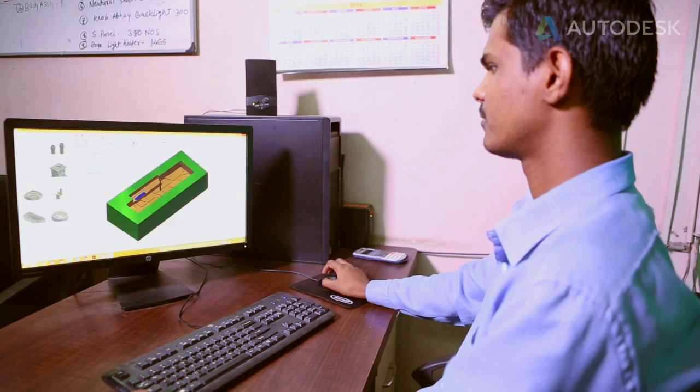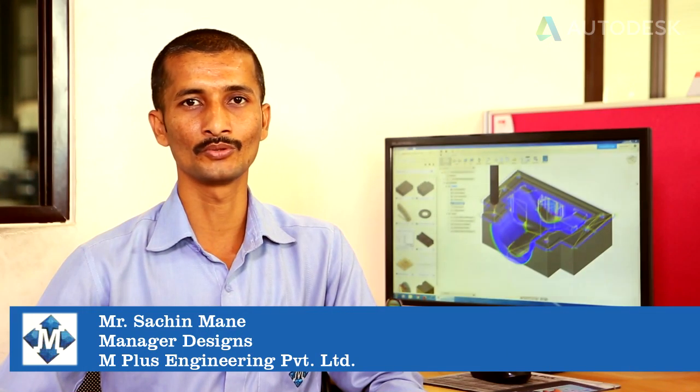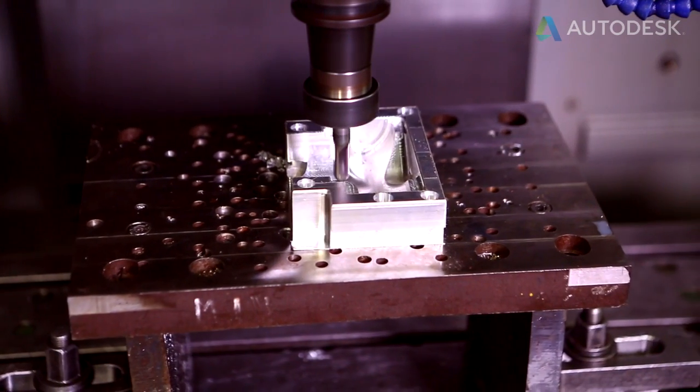Fusion 360 provides a single platform solution for designing, machining, and engineering. It is very easy to import and use 3D models from other software. Machining and designing — all of these can be done with the product.